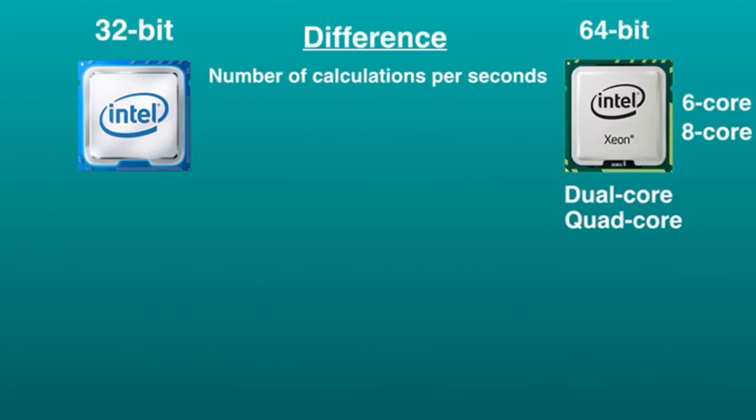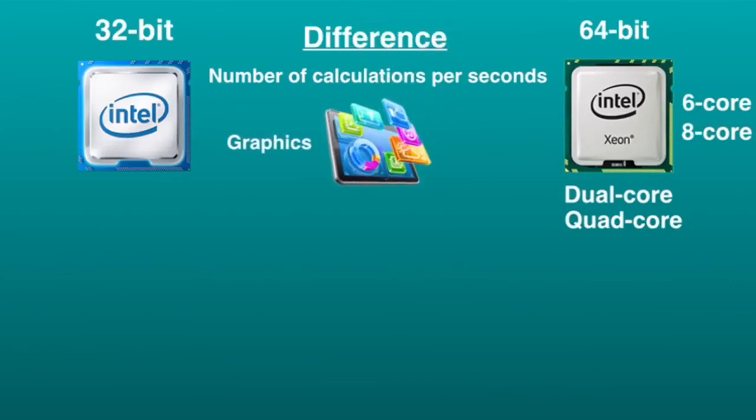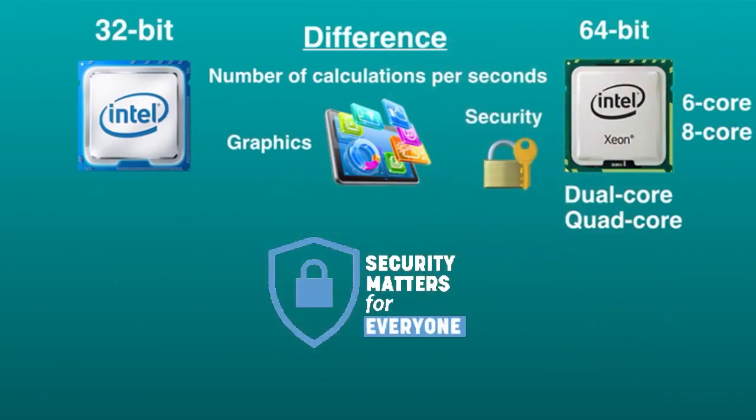If you want your computer to be fast, you should probably choose a 64-bit processor, because it delivers better graphics performance. 64-bit computers may still get infected by malware, which includes viruses, spyware, trojans, and ransomware. However, a computer with a 64-bit system has more security features than a 32-bit system.